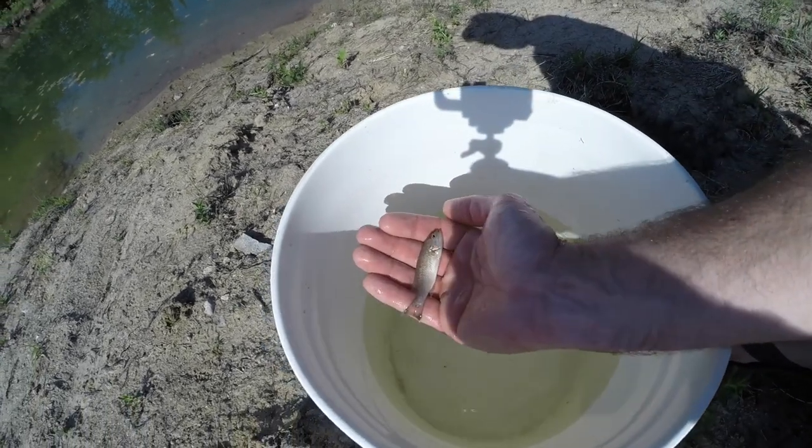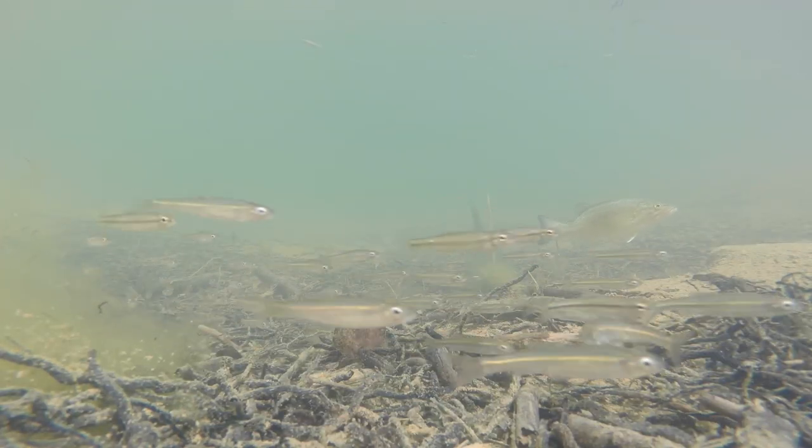I have an embarrassing confession: this entire video I call the one bass in the pond a largemouth bass, and it is in fact a smallmouth bass. Super embarrassing. Looking back at the video from when I took the small bass out of the minnow trap, I was sure it was a largemouth. But now that it's grown to five inches long, it's 100% a smallmouth — it's got the trademark torpedo-shaped body, the black tail is still there, and the white fin under the gill is a dead giveaway.